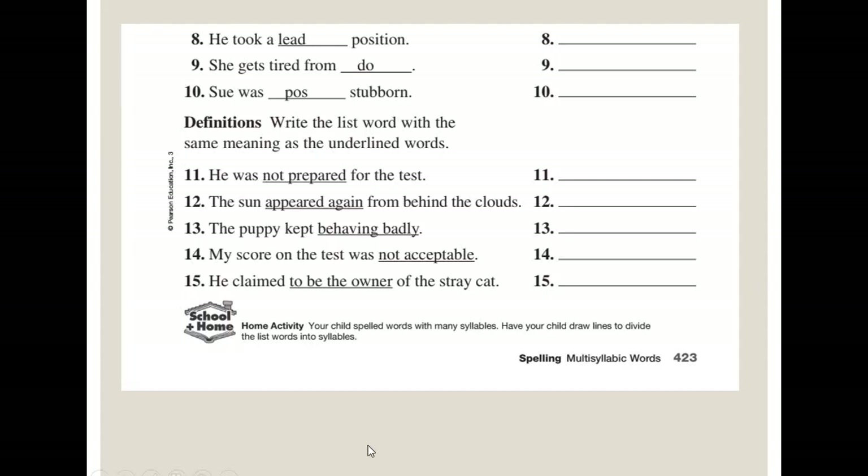Now the second part of the page answers: 'He took a leadership position.' 'She gets tired from overdoing.' 'Sue was impossibly stubborn.' 'He was not prepared' — unprepared. 'The sun appeared again' — reappeared. 'The puppy kept behaving badly' — misbehaving. 'My score on the test was not acceptable' — unacceptable. 'He claimed to be the owner' — ownership.